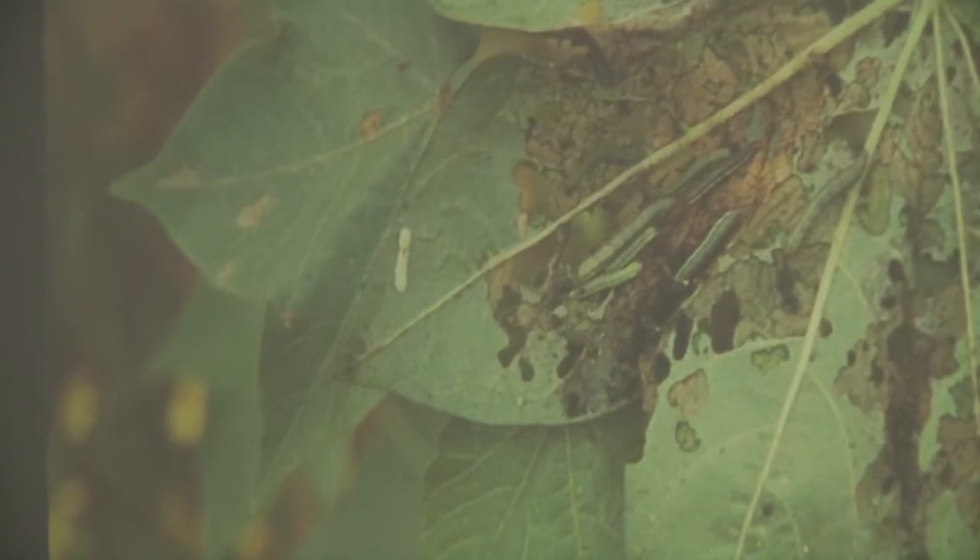The beet army worm larvae are still in a clump but beginning to move out and eat more foliage. Eventually they also go and eat up white blooms and bowls. Here's another army worm — the yellow-striped army worm — which to my knowledge has really never been a pest of cotton, but I put it in because it might be possible you could run into one someday. It's a bigger-bodied fat worm, black with a yellow stripe and a big dark area about three or four segments behind the head.